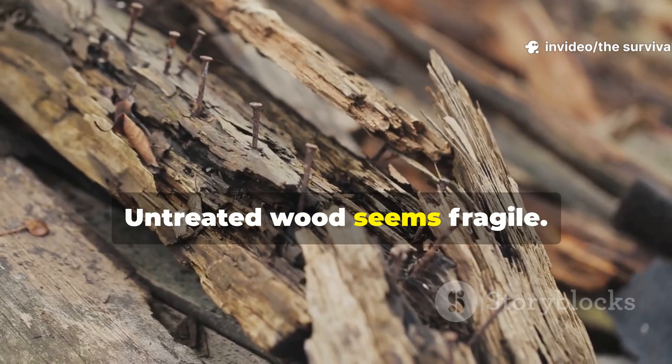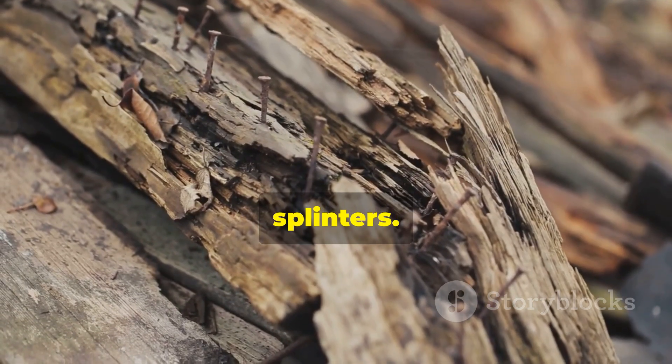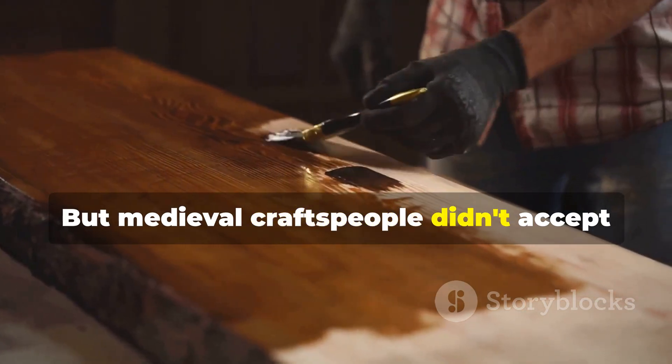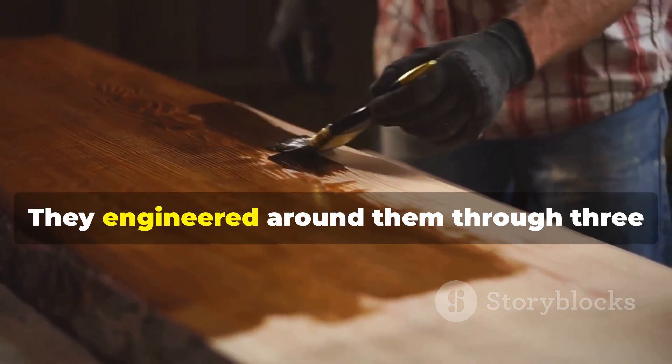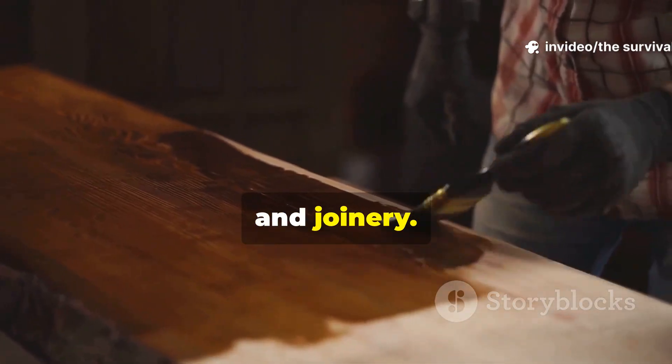Medieval artisans responded by mastering wood at a level modern engineers are only now rediscovering. Untreated wood seems fragile — it warps, rots, burns, splinters. But medieval craftspeople didn't accept these limitations. They engineered around them through three revolutionary practices: curing, coating, and joinery.